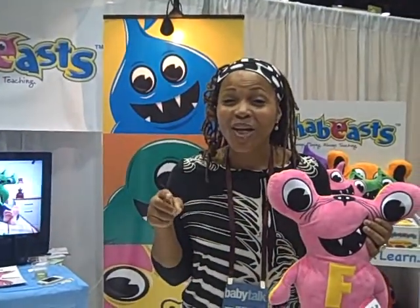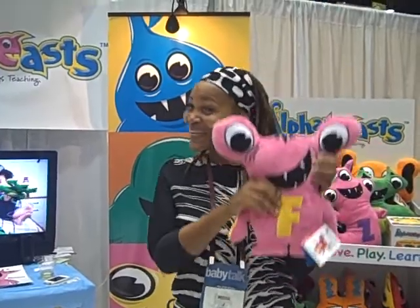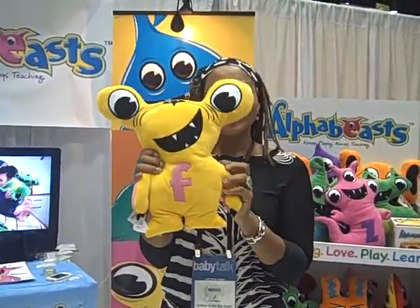There was a lady walking around, she had three of them in her bag, and you know Miss J's nosy, so I knew she got them from here. Look at this, the cutest thing.